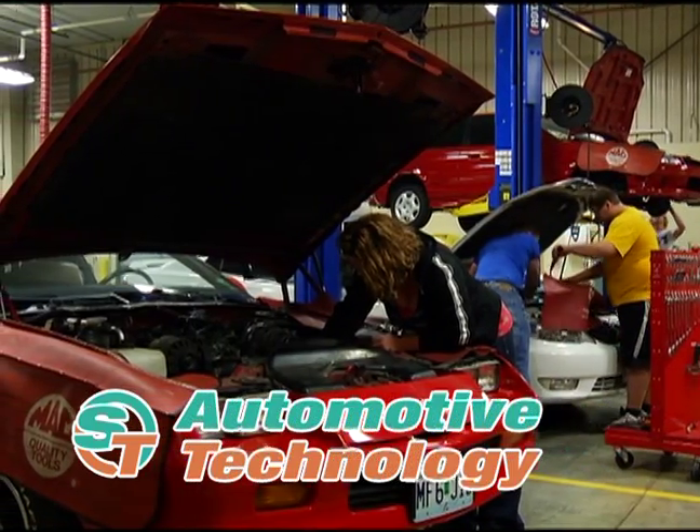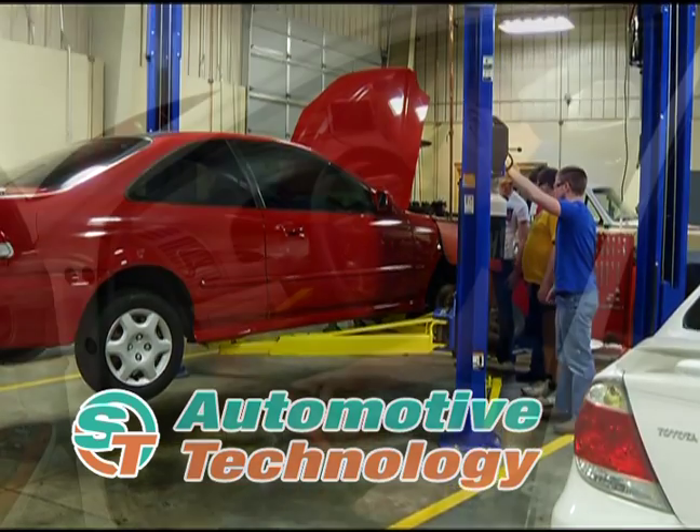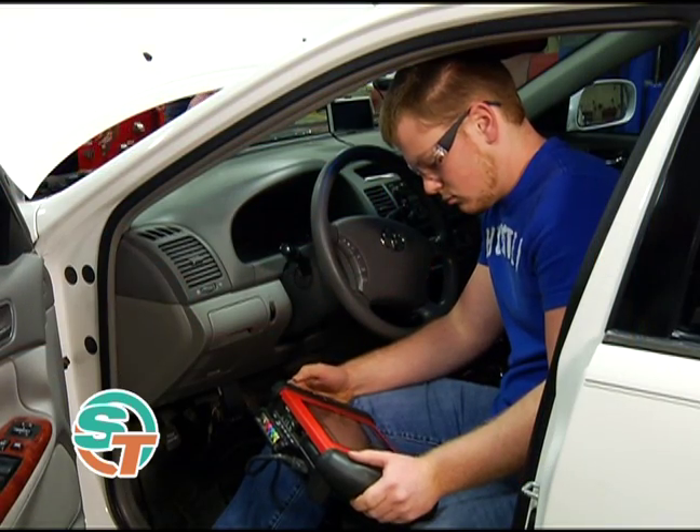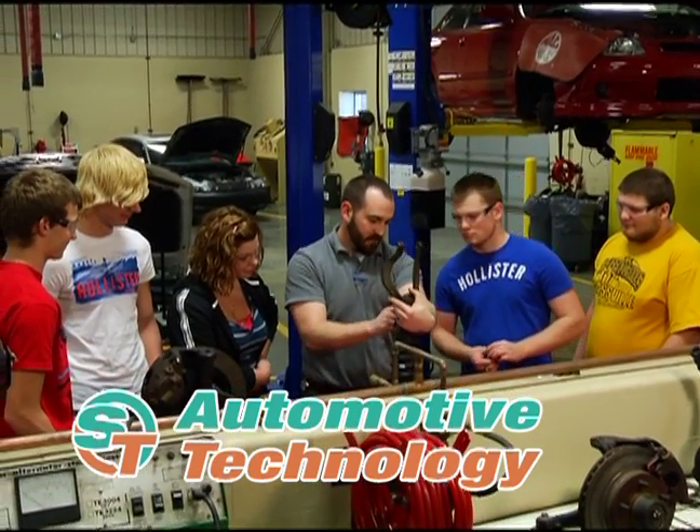Experience high-octane learning in automotive technology. Repair vehicles in a live automotive shop. Operate advanced diagnostic equipment. Learn the skills needed to succeed as an automotive repair technician.